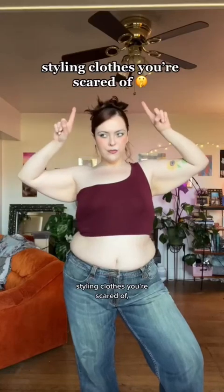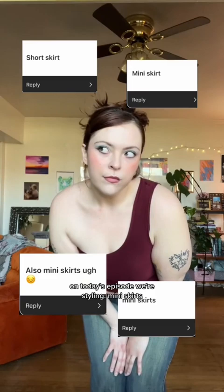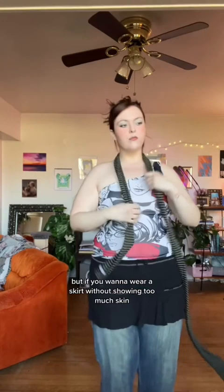Styling clothes you're scared of — where I style clothes that you're scared of. On today's episode, we're styling mini skirts. This might be a little controversial, but if you want to wear a skirt without showing too much skin, you can always go back to the 2000s trend of wearing jeans under a skirt.